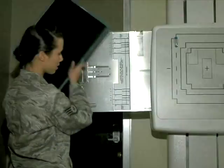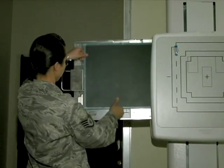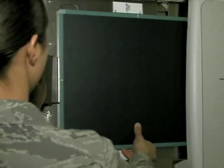And when Sergeant Delgado is trying to capture the inner you, it's important to get it right the first time.